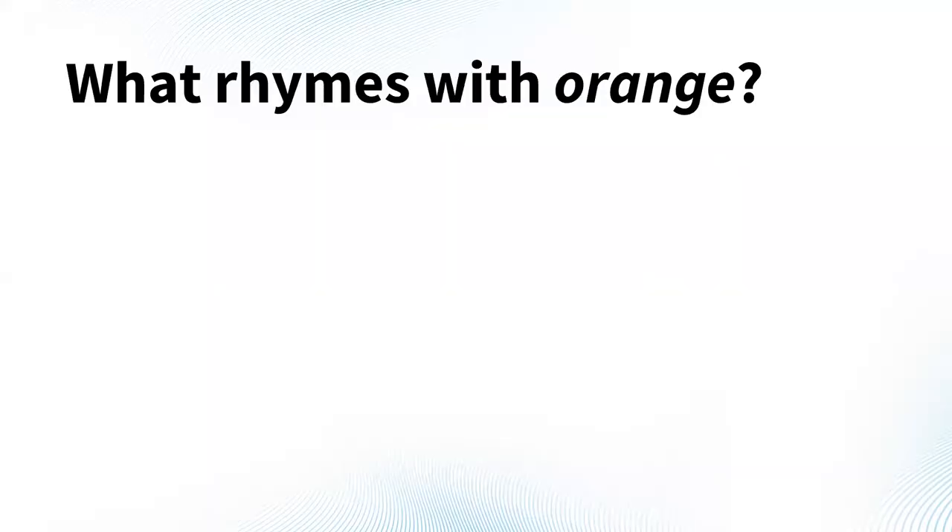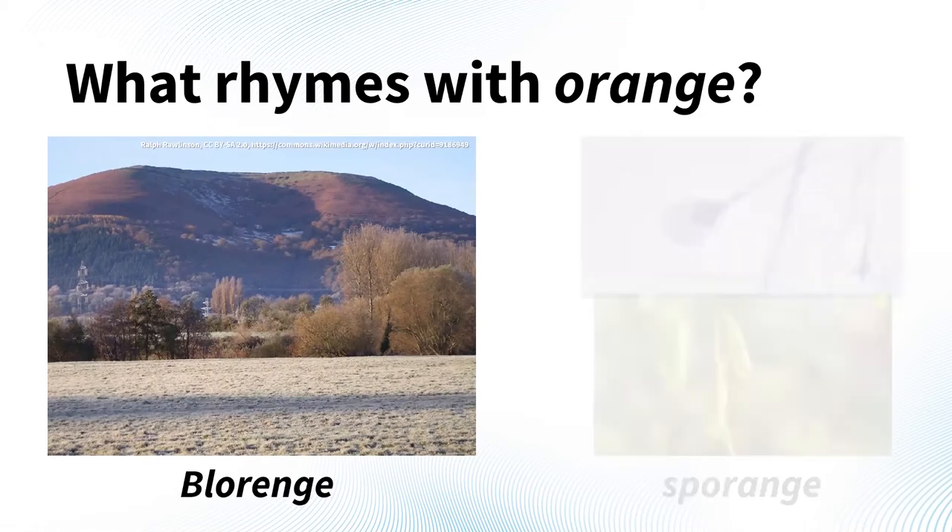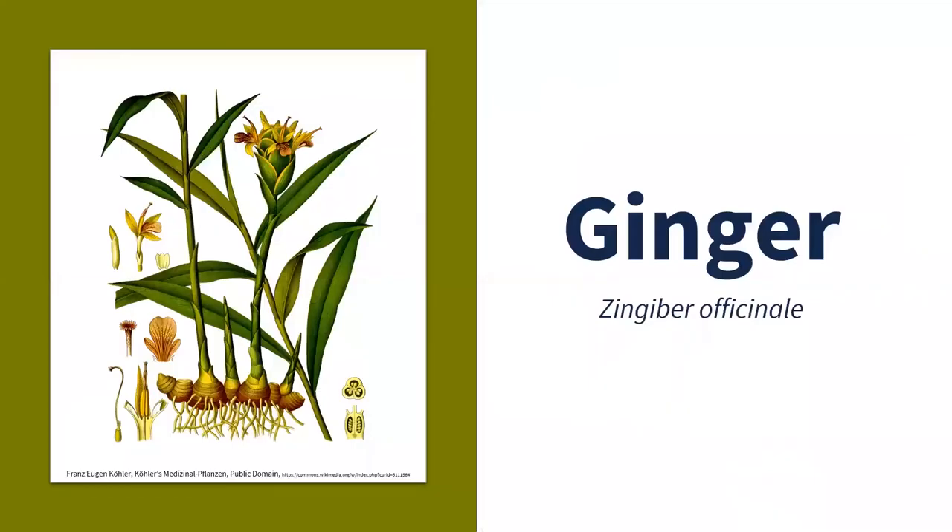We often hear that nothing rhymes with the word orange, but actually two words do. 'Blorenge' is a prominent mountain overlooking the valley of the River Usk in Abergavenny, Monmouthshire, southeast Wales, located in the Brecon Beacons National Park at 1,841 feet tall. And 'sporange' is an older term for the sac where spores are made — seen in fungi, mosses, and ferns — though nowadays we use 'sporangia' or 'sporangium.' A little useless trivia to finish with.